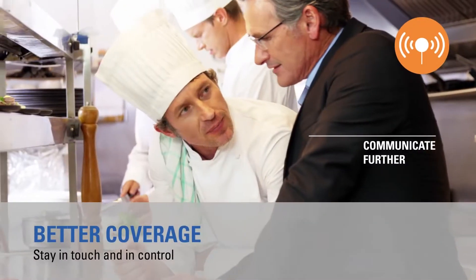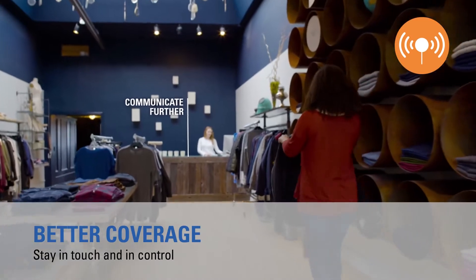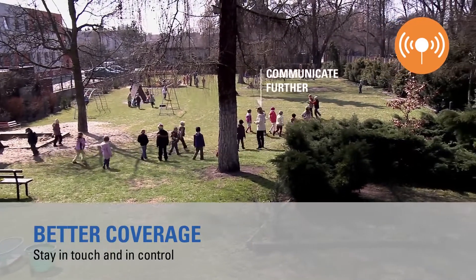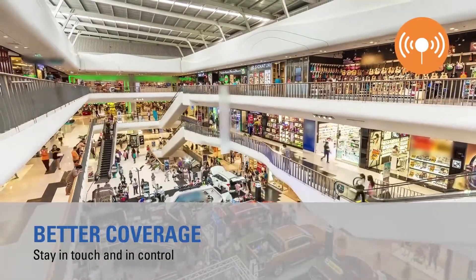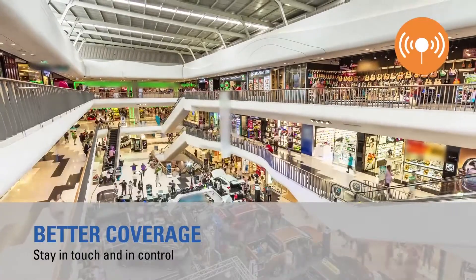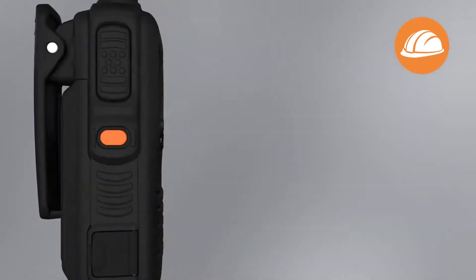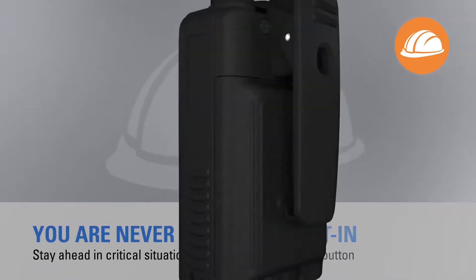So whether you're a hotel manager preparing a VIP guest arrival, a supervisor taking delivery of the hottest new fashion, or a teacher who needs to communicate with a colleague across campus, you can stay in touch across multiple locations or buildings with multiple floors. At the touch of a button, lone worker check-ins can be set up, so you stay ahead in critical situations.